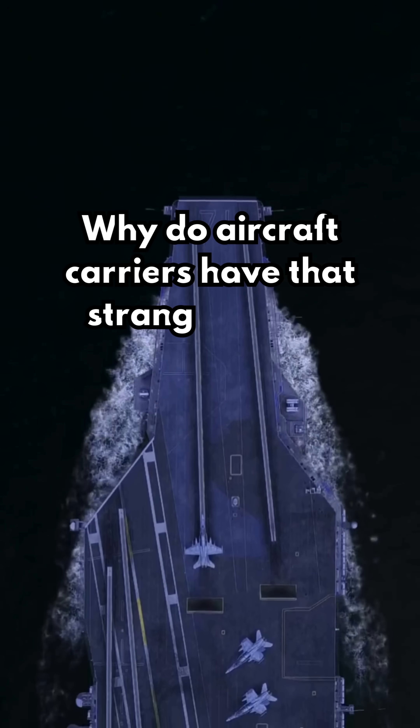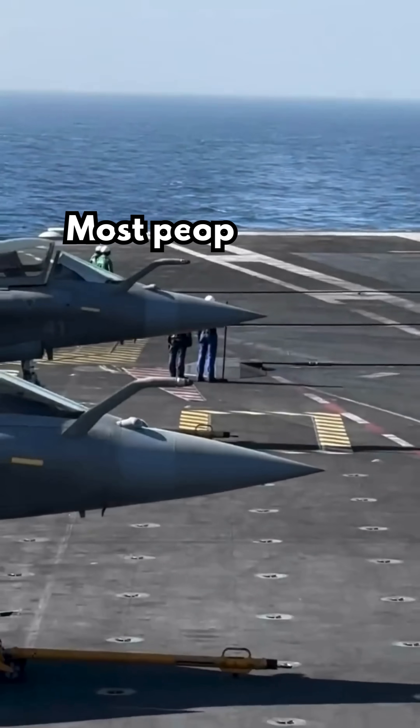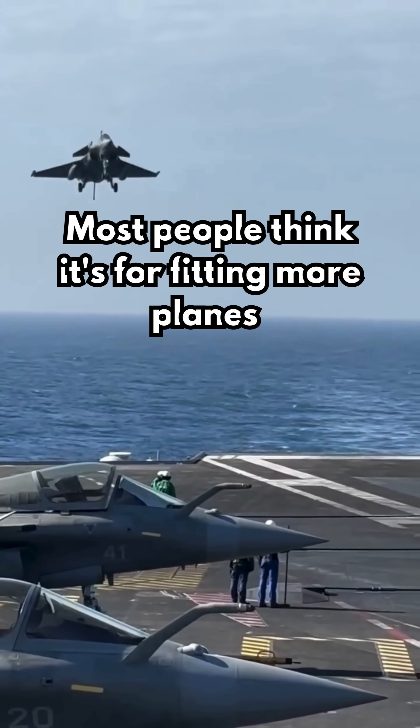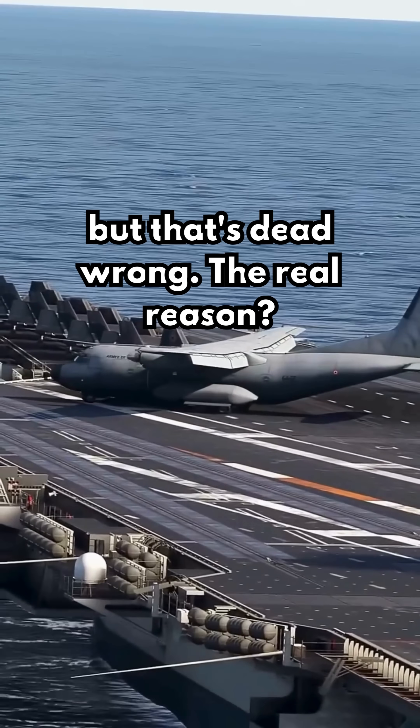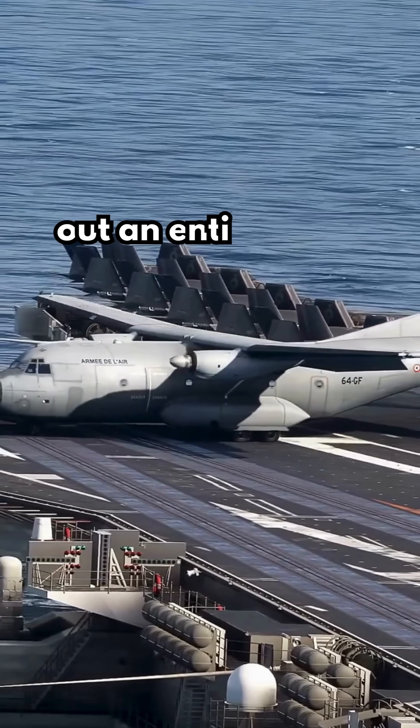Why do aircraft carriers have that strange angled runway? It's not just for looks. Most people think it's for fitting more planes, but that's dead wrong. The real reason? To stop deadly accidents that could wipe out an entire crew.